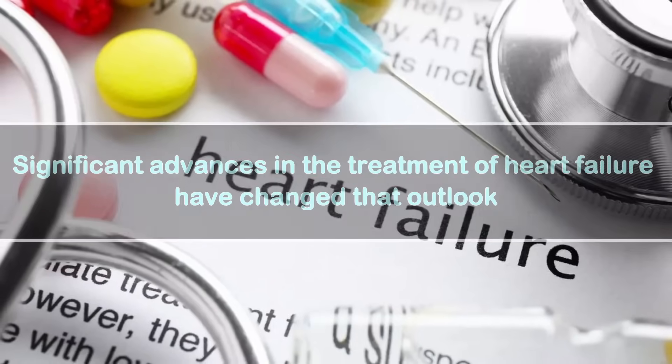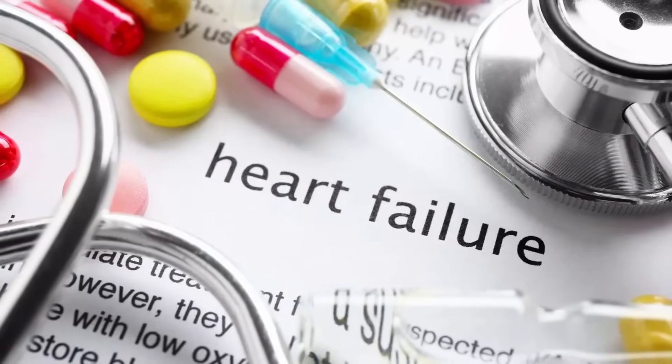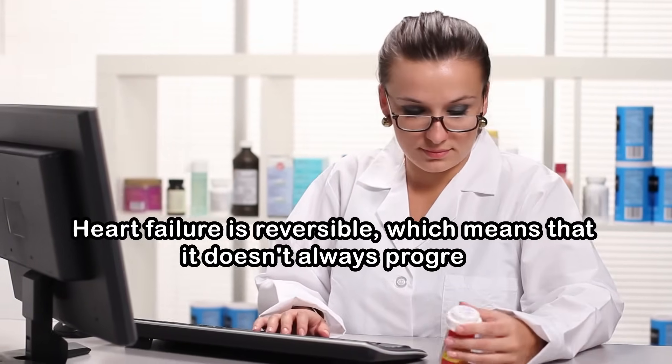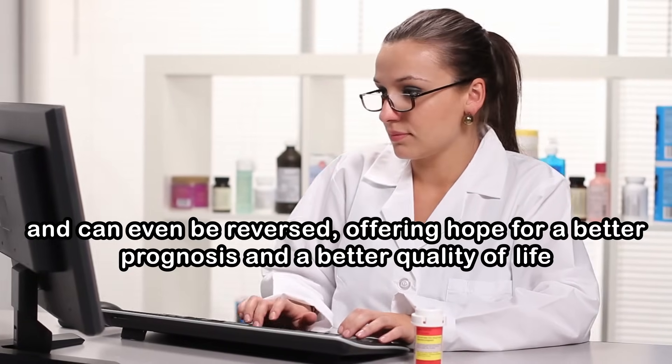However, significant advances in the treatment of heart failure have changed that outlook. Today, in many cases, heart failure is reversible, which means that it doesn't always progress and can even be reversed, offering hope for a better prognosis and a better quality of life.